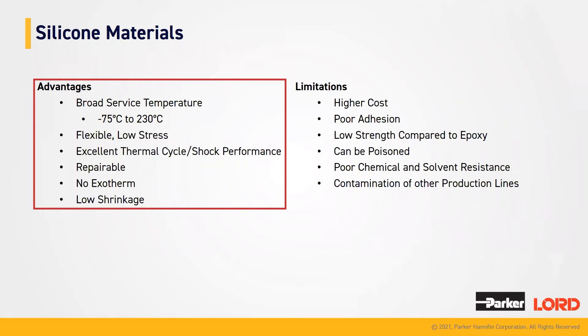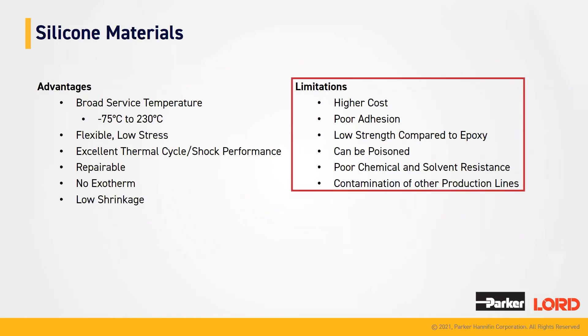Some of the advantages of silicone materials are that they offer broad service temperature, so you can have low temperature ranges all the way up to high temperature ranges. They tend to be flexible and have low stress. They are excellent at thermal cycling and shock performance. They do not emit any exotherms. They have low shrinkage and are repairable. Some of the limitations seen with our silicone products are that they do tend to cost more, they have lower or poor adhesion, low strength compared to our epoxies, and they can be poisoned with products such as tin. They have poor chemical and solvent resistance and contamination of other product lines.